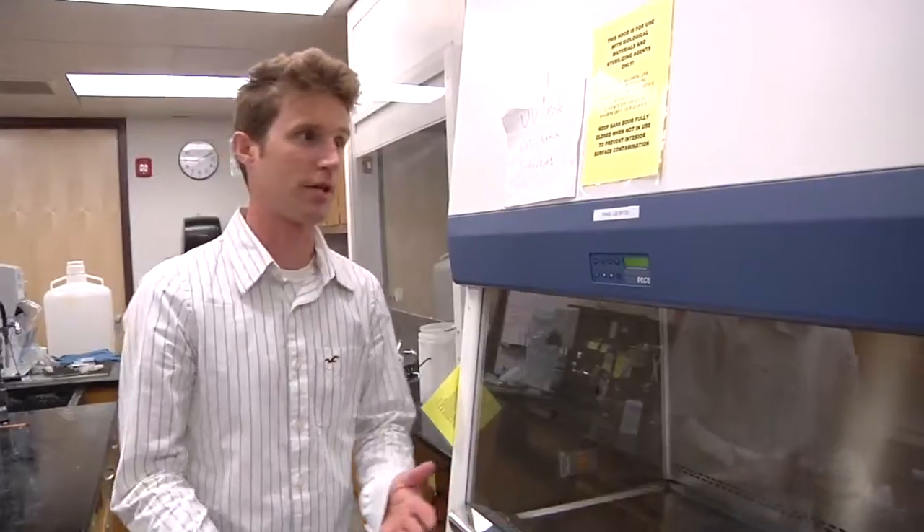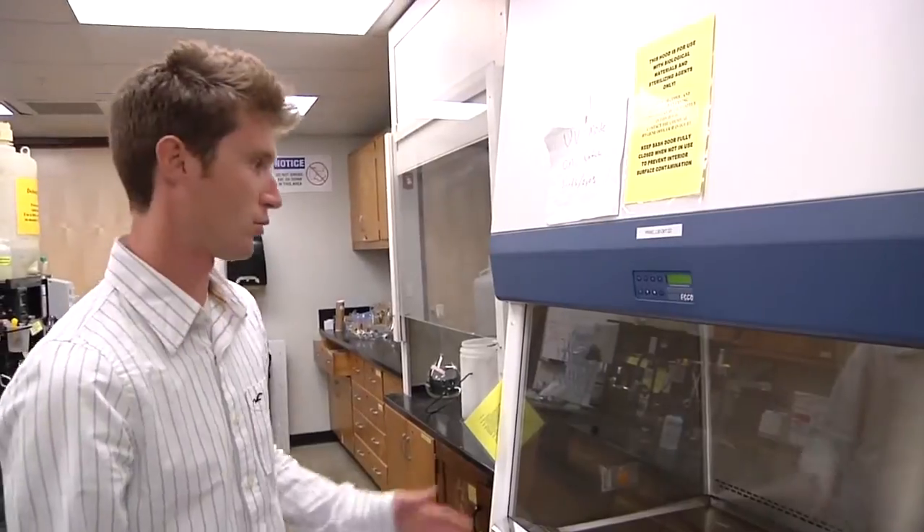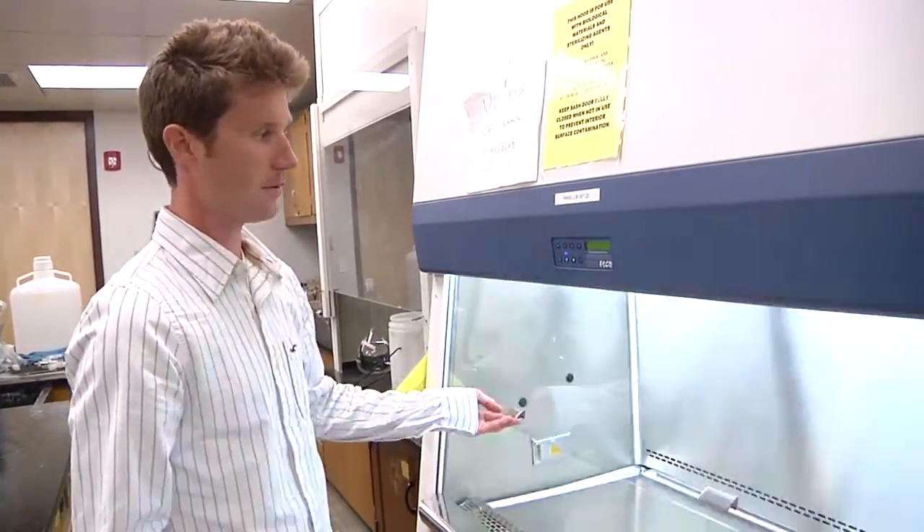We use this a lot for E. coli, to grow up E. coli in a short amount of time. It can be used for microbial work on the lab culture station. Raise this up. Turn on.